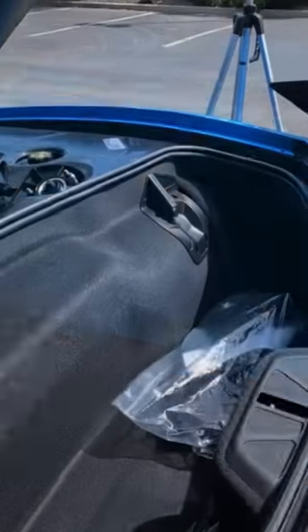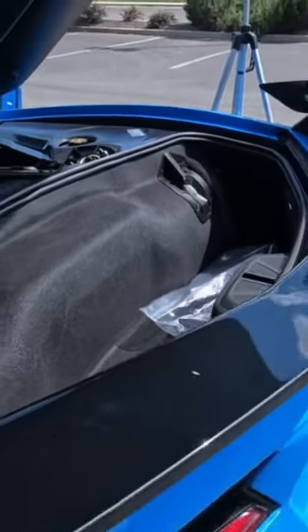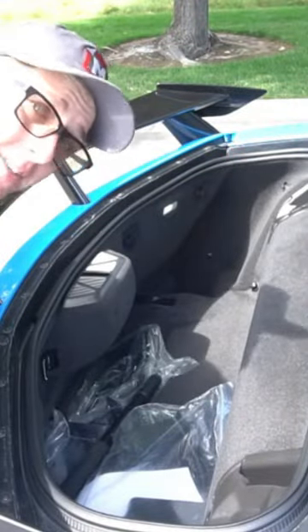Surprisingly, the cargo space in the rear behind the engine is pretty roomy. You can fit a good bit more cargo in a C8 Corvette than one might think. However, there are some things that don't fit.